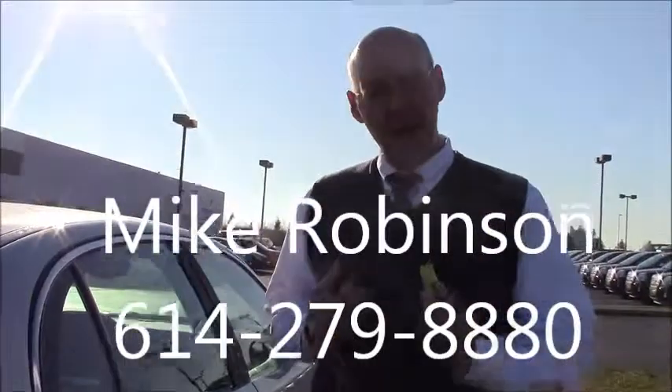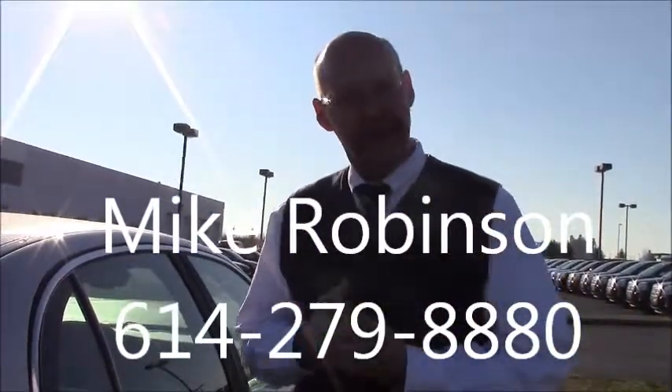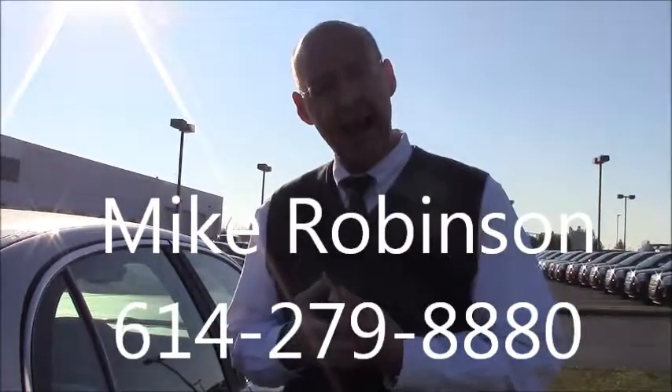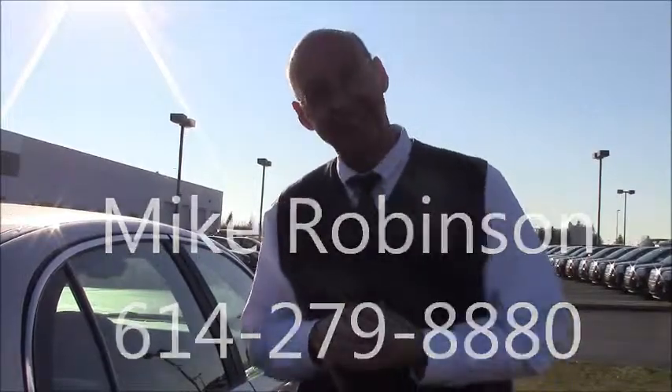We'll cut that right there. My name's Mike Robinson, Derek Hadesi is our internet manager. If we can answer any questions for you, give us a call here at 614-279-8880, and we'll be in the office today until about 7:30. Thanks very much.